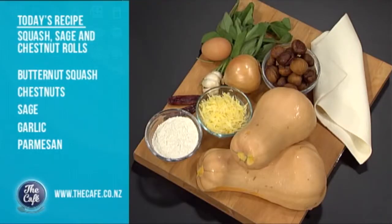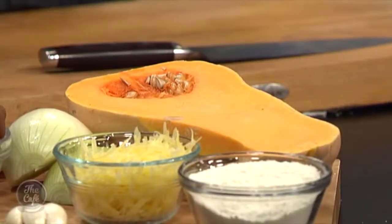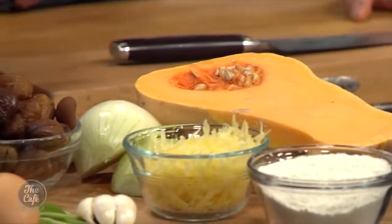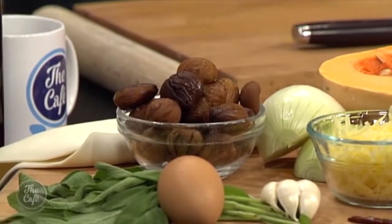We've got a fantastic vegetarian treat for you today: sage, squash and chestnut rolls. We've got this beautiful butternut squash from the pumpkin family — a little bit sweeter and a richer texture than pumpkin. We've got beautiful chestnuts and fresh sage, a beautiful combination, plus a bit of cheese. We're going to make a mix, put it in some puff pastry, and roll them.